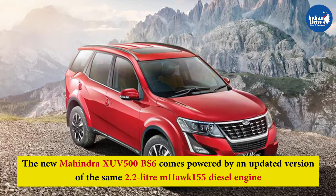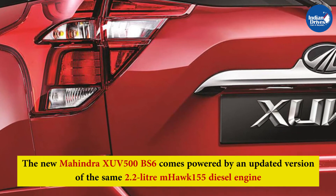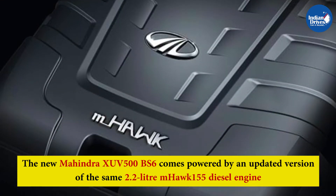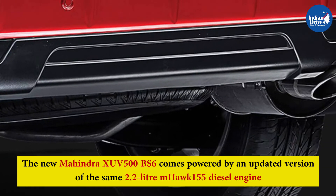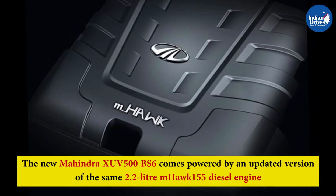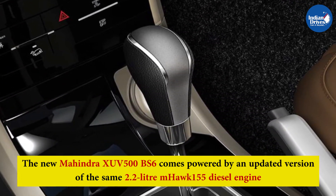The new Mahindra XUV500 BS6 comes powered by an updated version of the same 2.2-litre M-Hawk 155 diesel engine. It produces 153bhp and 360Nm of peak torque and is mated either to a 6-speed manual or automatic transmission unit.